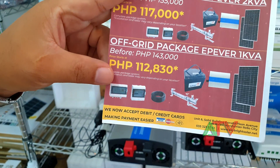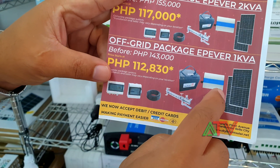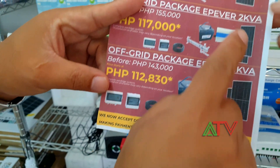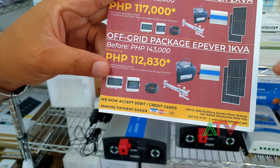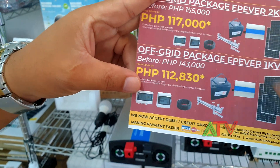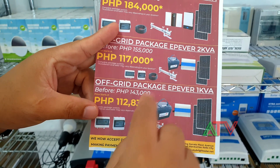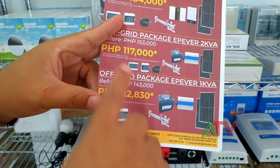The next package is 1 KVA or 1,000 watts — same setup, only the output capacity is different. This one is 2,000 watts and the other is 1,000 watts. There are only minor differences in price between them — roughly 5,000 pesos more for the 2,000-watt version.